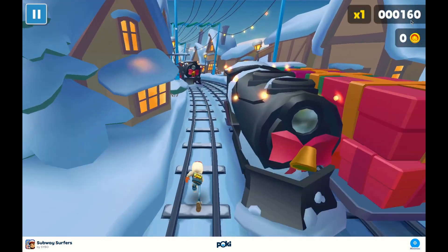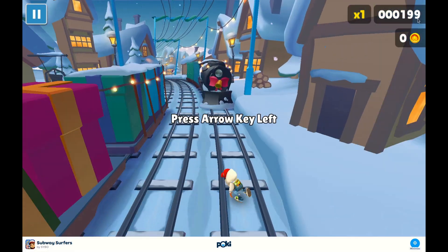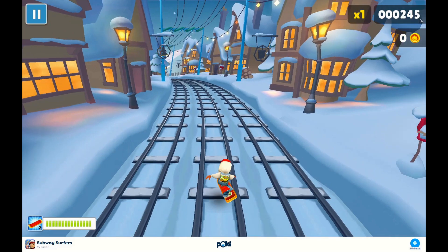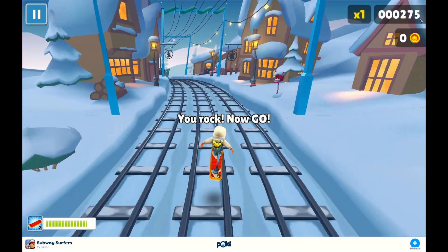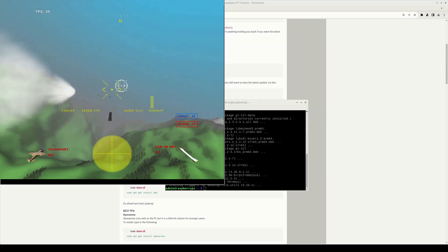Since Raspberry Pi 5 is much more powerful, it would have powerful 3D graphics if it had an accelerator. If you look at computer games, they are usually not so demanding on the processing part of a processor, but they rather require powerful graphics. And of course, there is not only hardware — there is also software.